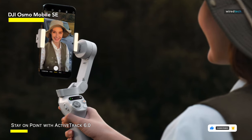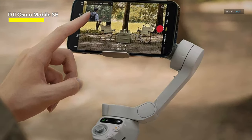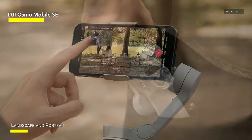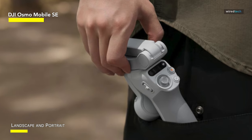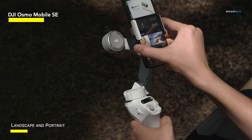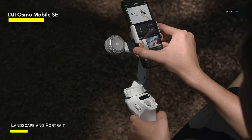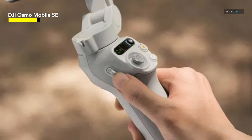even the largest and heaviest phones. The Osmo Mobile SE also features DJI's proprietary tracking algorithm, ActiveTrack 6.0. This technology is designed to track a subject and keep it in the frame. This newest rendition of the technology improves the ability to track distant and highly mobile objects like children and pets.